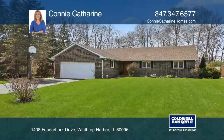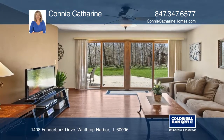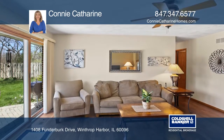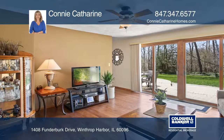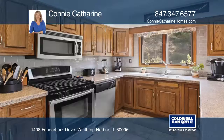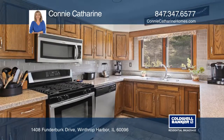Come see this lovely brick ranch that is located on a wooded ravine lot. This quality built custom home has rich hardwood floors and a spacious upgraded kitchen with a peninsula that is open to the hearth room. Sliding doors bring in the beautiful views of the perennial gardens.